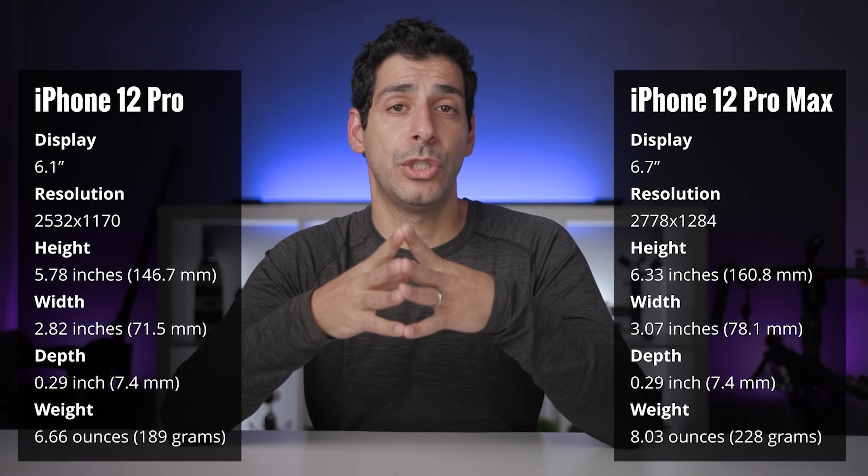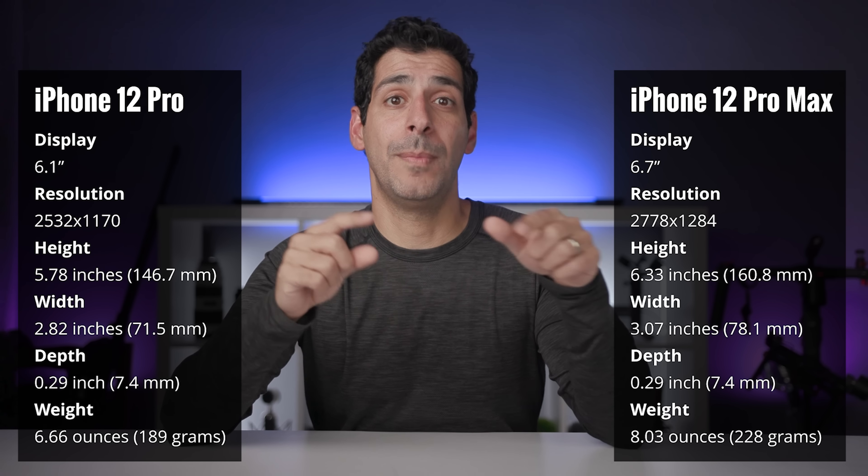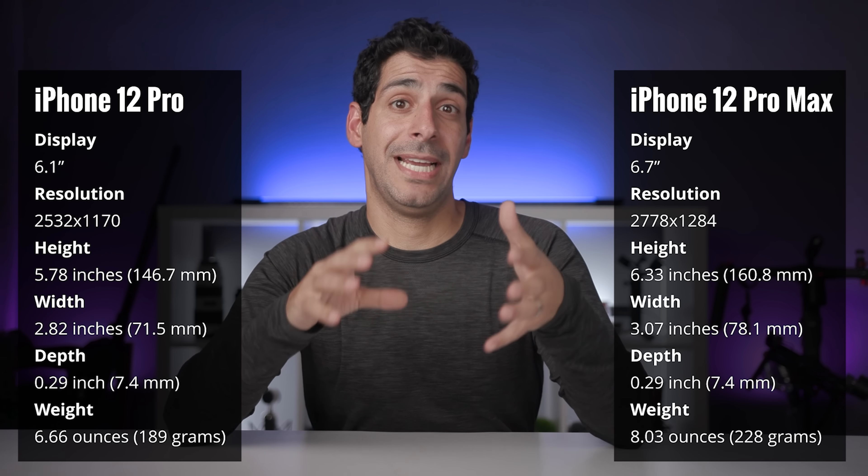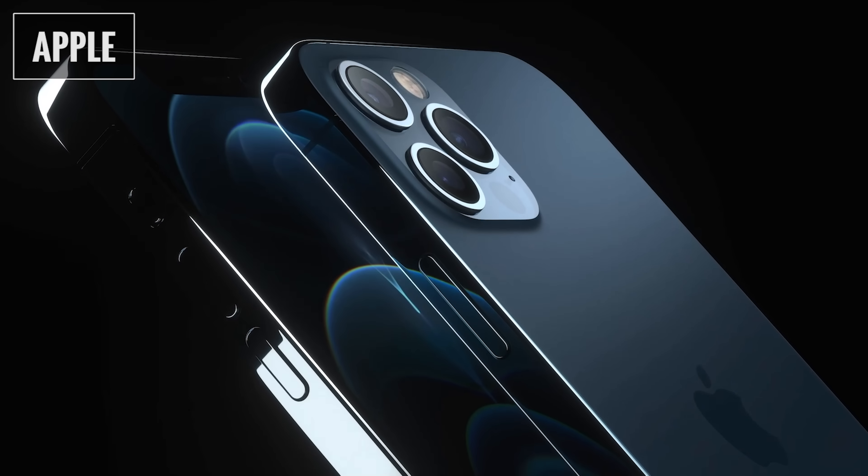When looking at the Pro, we're getting the same size and resolution display as the iPhone 12 — 6.1-inch and 2532 by 1170. On the Pro Max we make a jump to a 6.7-inch display at 2778 by 1284. Use your current phone as a gauge — that might lead you to decide the Pro Max is too big, uncomfortable to use, or won't fit in your pocket. On the other hand, if you use your phone as your main device, a larger screen like the Pro Max makes multitasking easier because you have more screen real estate.